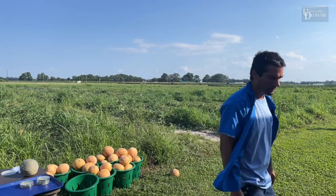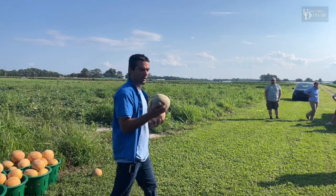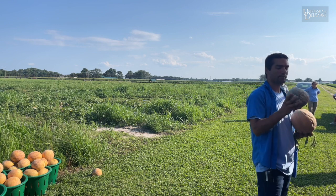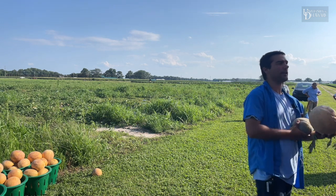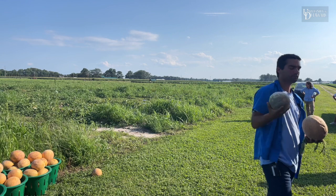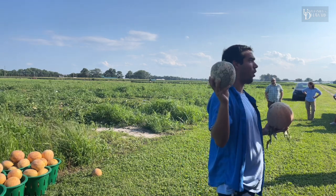In melons, worms will scar up rinds just like cucumber beetles will — it looks a little bit different. On watermelon, cucumber beetle feeding will look dirty, whereas caterpillar feeding will have a very smooth gray appearance. On cantaloupe it's a little harder to tell the difference, but it's important to identify the pest because Assail is not effective on the worms.